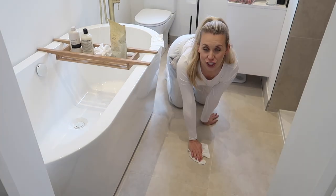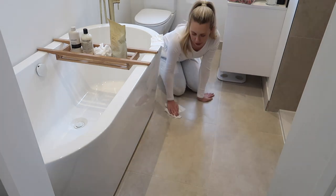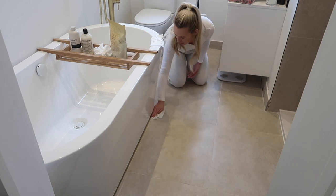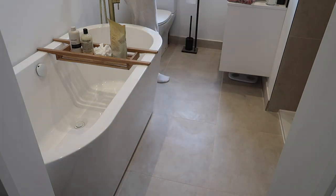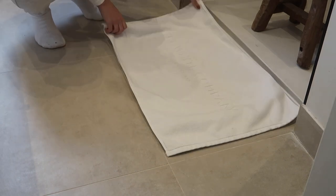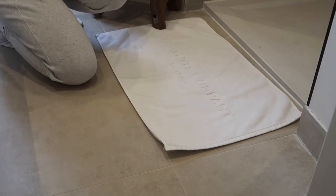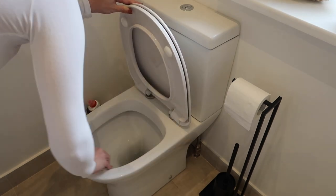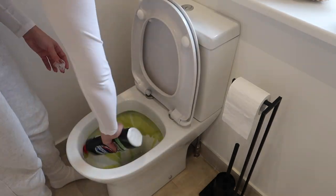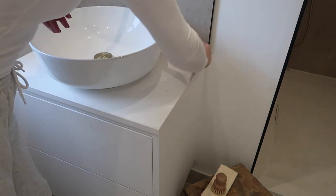I've also got a fresh bath mat — a white comfy bath mat ready to put out. Like a little treat to myself, a nice fresh bath mat, because that just makes everything feel nice and fresh. Then moving on to the toilet, I always give everything a wipe down during a speed clean as well as popping some bleach in the loo. This one is the Domestos limescale remover — it's really, really good. Otherwise I ordinarily like to use the Harpic Pine, because I love that pine scent.